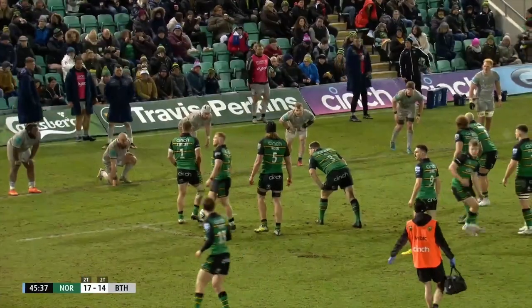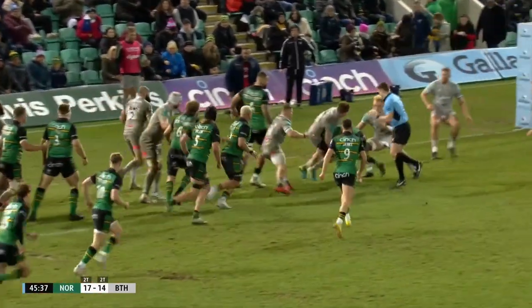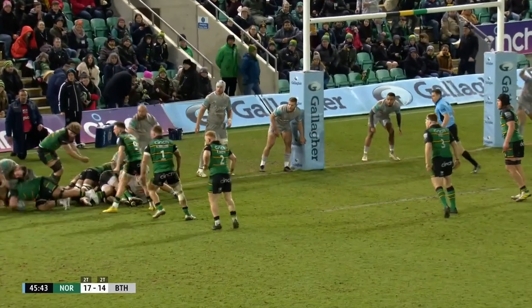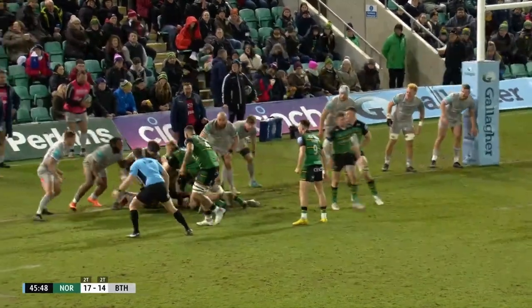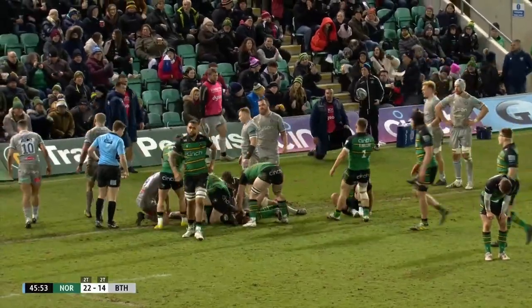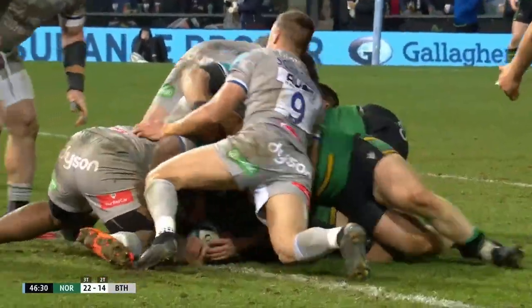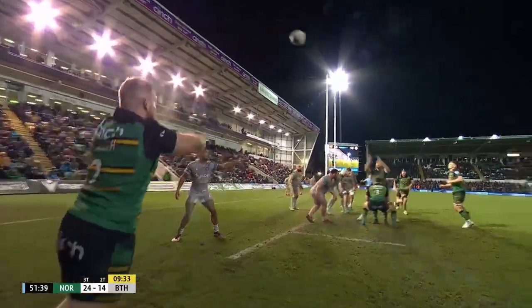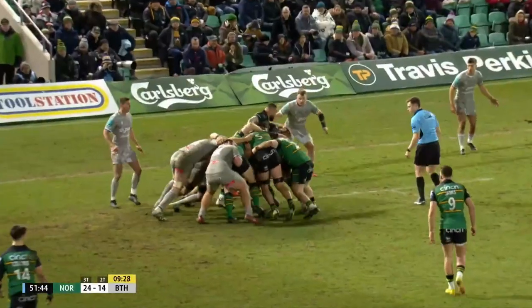Having had a crack at a couple of lineouts, Saints are going to keep this relatively simple. Waller sends it wide. Augustus to Graham — shot down just short. Augustus. Angus Scott-Young has got it — a chink of light — and the Australian bursts through. Three for Northampton. Pivotal period right here. Bath down a man, Saints with a 10-point buffer. Can they stretch that here and really turn the screw on the visitors?